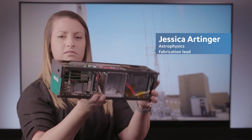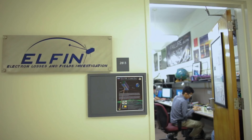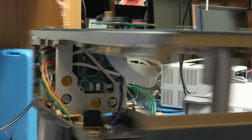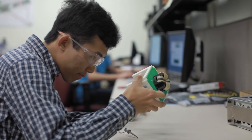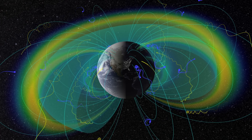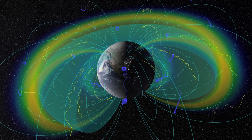This is ELFIN. This is actually a mass model and as you can see it's just the size of a loaf of bread. ELFIN is an acronym for the Electron Losses and Fields Investigation, and as the name suggests we'll be studying the precipitation processes of energetic electrons and ions as they come out of the radiation belts, using two instruments: an energetic particle detector and a flux gate magnetometer.